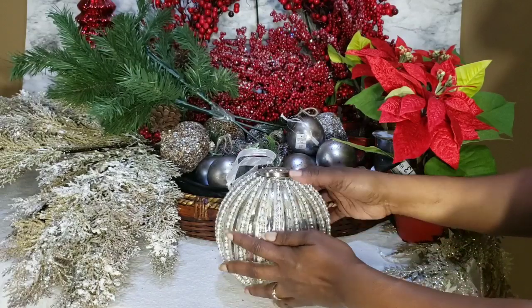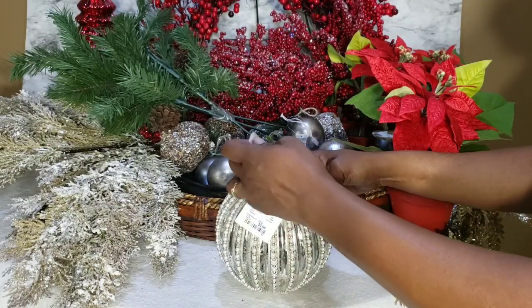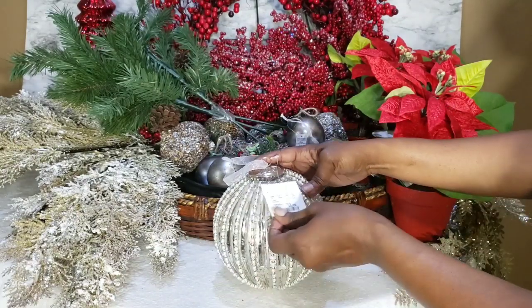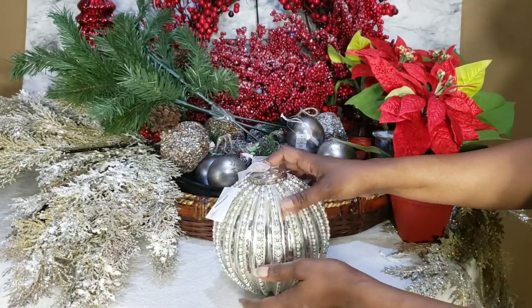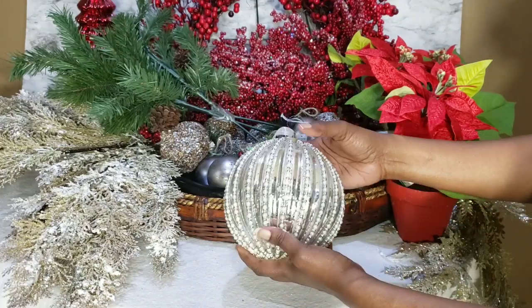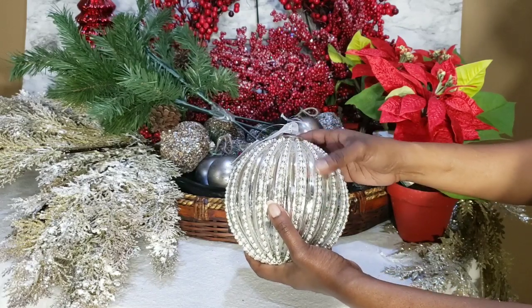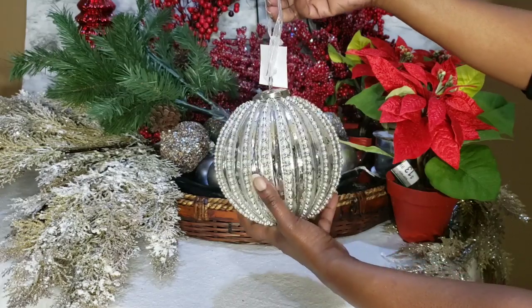This ornament I just recently picked up from Home Goods the day we were in there on the shop-with-me. It was $5.99 and it's a beautiful silver mercury glass ball with strands of silver and pearl. I thought that was really pretty.